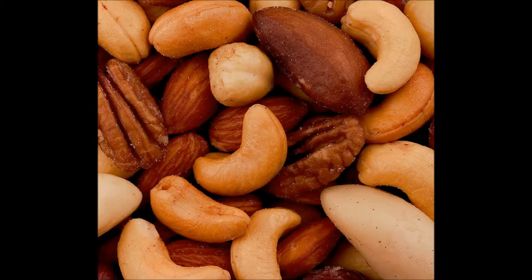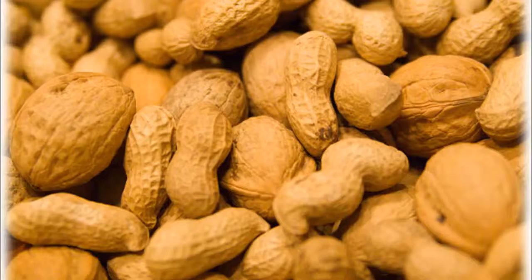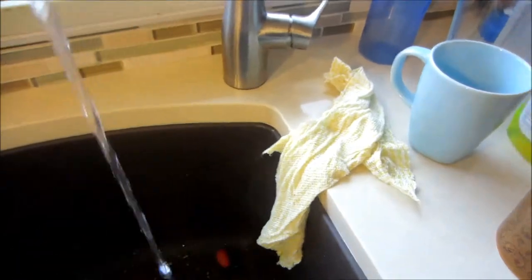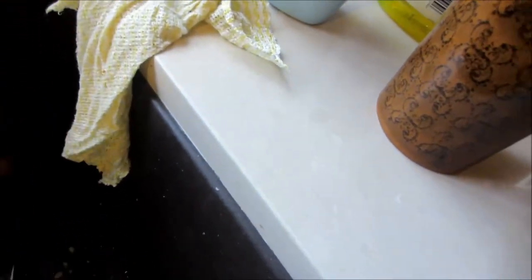Nuts are great — almost every nut is not poisonous and rats are wild for them. However, nuts are fatty and should be fed in moderation. Raw peanuts are toxic for your rat and cooked ones are often really salty, so be careful. Remember to wash dirt and pesticides off your veggies.